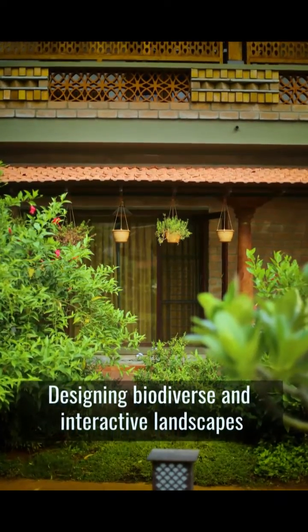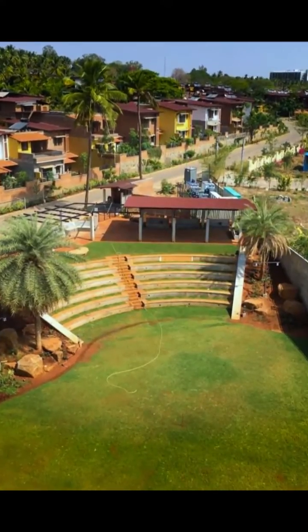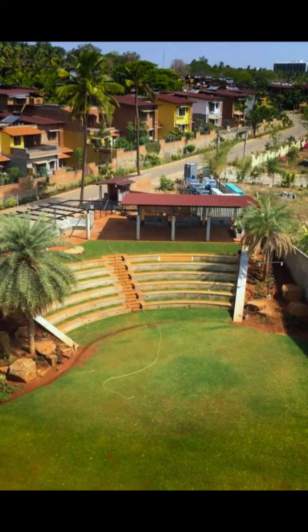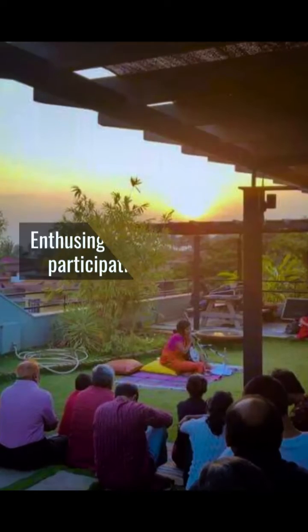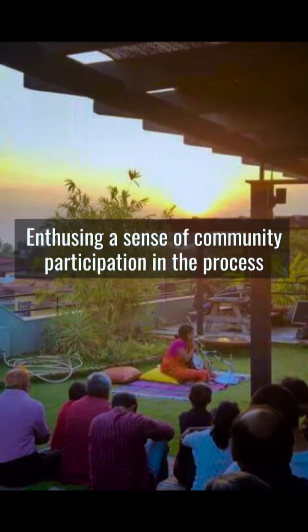The course will have hands-on sessions on site — making mud blocks, building with rammed earth and other techniques. We hope that with this course, we will inspire the next generation of architects to lead and influence change.